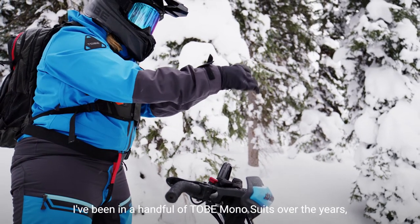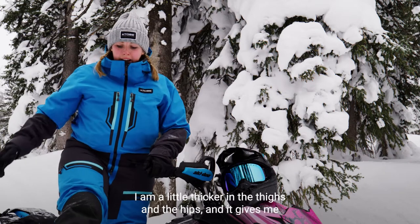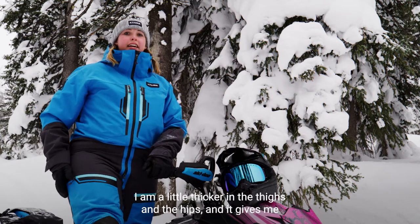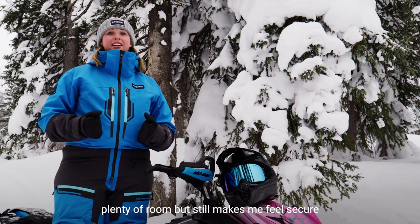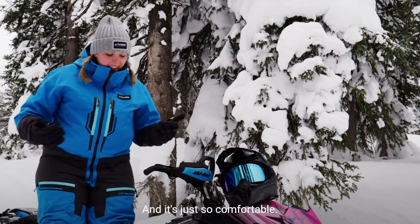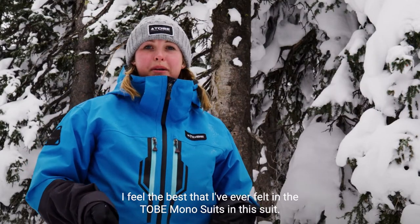I've been in a handful of Tibi mono suits over the years and this is actually my favorite fit. I am a little thicker in the thighs and the hips, and it gives me plenty of room but still makes me feel secure and gives me lots of support. It's just so comfortable — I feel the best I've ever felt in the Tibi mono suits in this suit.